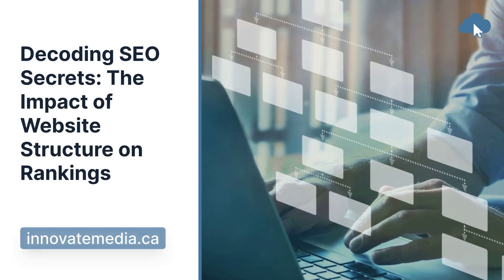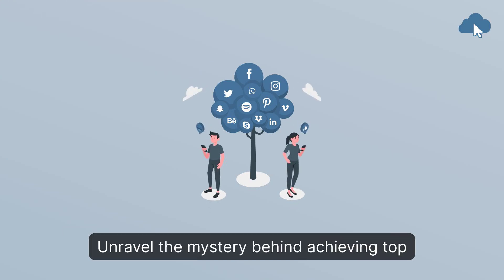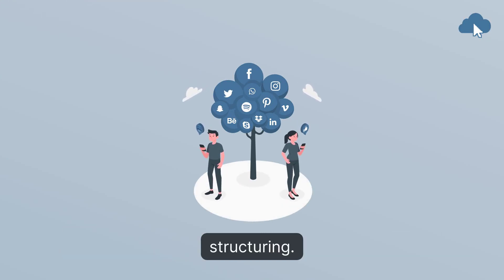Decoding SEO secrets: the impact of website structure on rankings. Unravel the mystery behind achieving top search engine rankings through strategic website structuring.